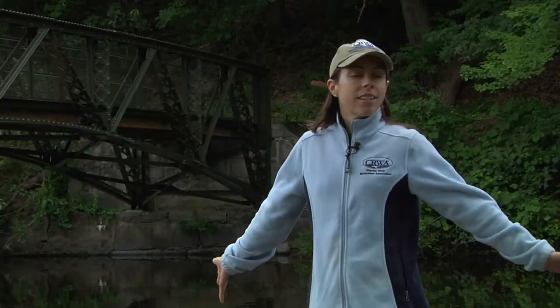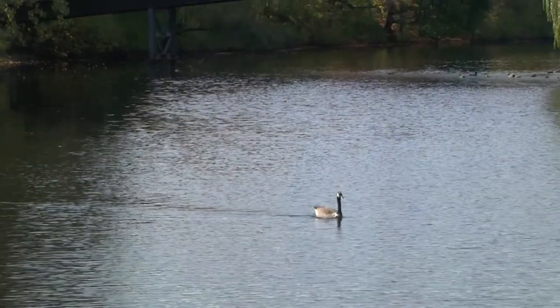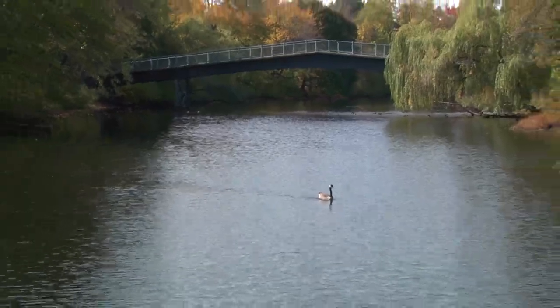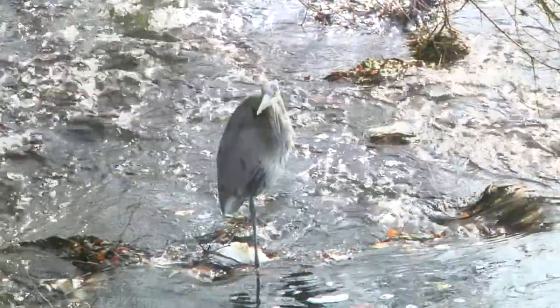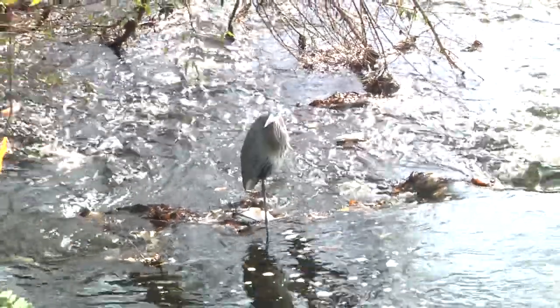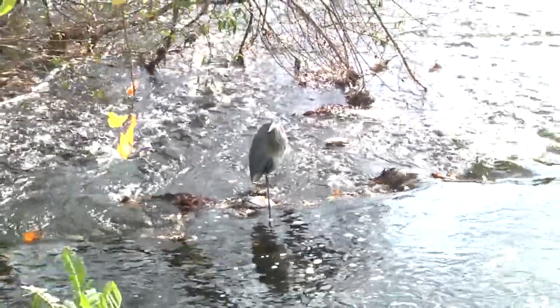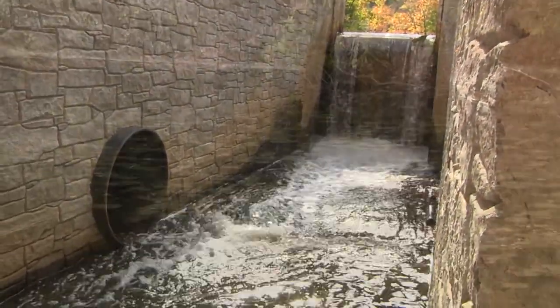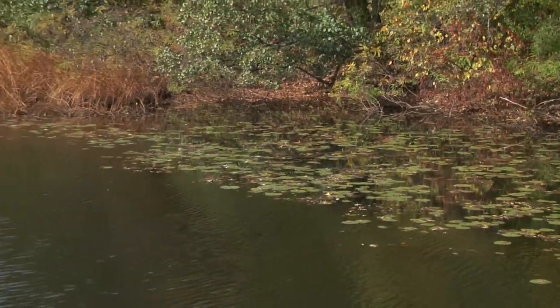Julie Wood from the Charles River Association will introduce us to the Charles River and share what her association does to keep this river and watershed healthy. She'll introduce us to the Charles River Watershed Association's history, research, and issues they face. Julie will also talk about how dams and invasive species continue to influence the Charles.